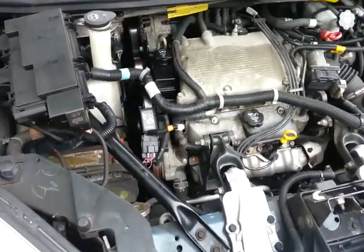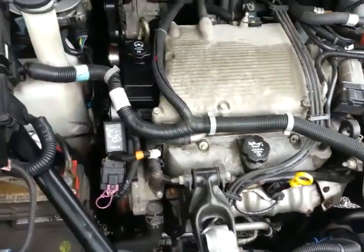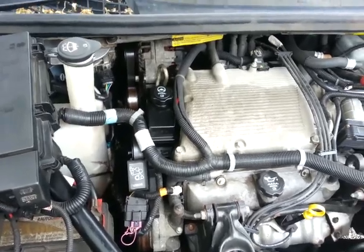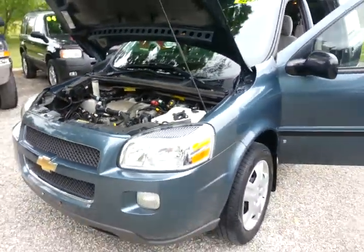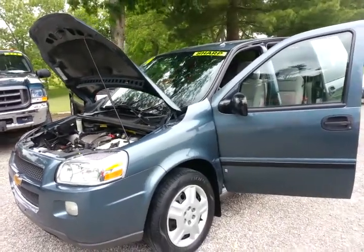Here is a look inside the engine compartment. Like I said, we just gave it a fresh oil change, a new power steering pump, power steering rack, and new brakes and rotors on the front. This van drives really smooth down the road, brakes smooth. Lower miles at 105,000.